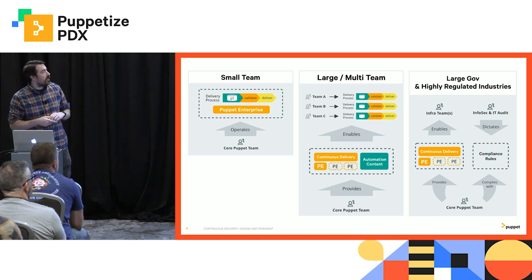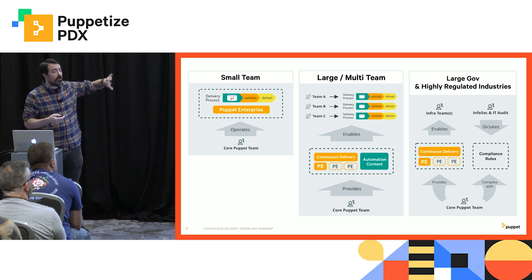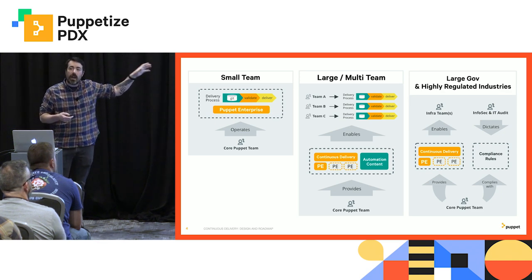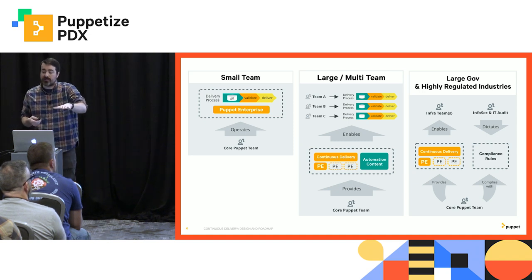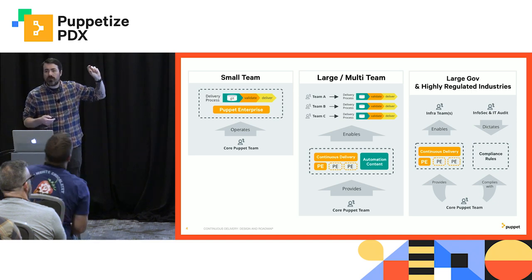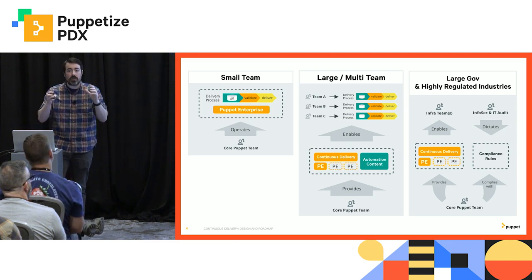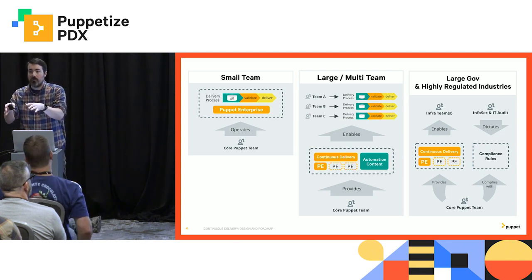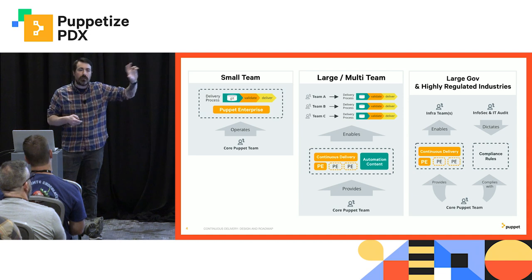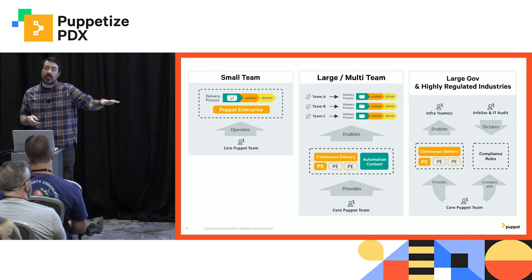On the right side, I see a lot more for highly regulated and really large government industries. You have a whole new challenge here. Not only do you have to provide services and make sure that teams can move at velocity and maintain your ability to keep things safe and the lights on, but you have this new area of control where you have to keep up with the audit and compliance rules that InfoSec and the audit team are pushing down on you. How do you maintain that kind of safety while still giving them the velocity that they need?